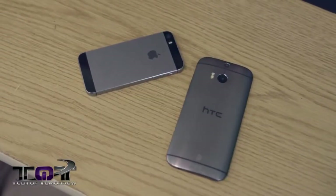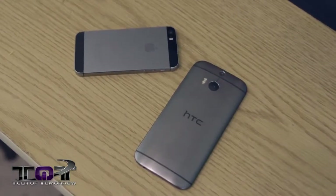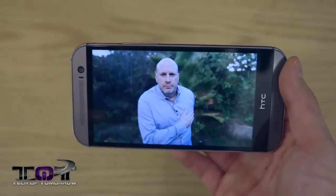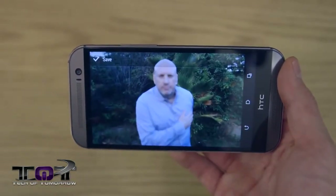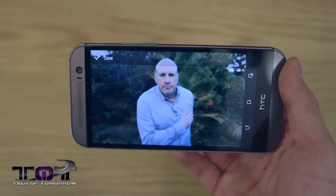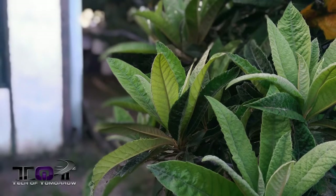Here's a perk that the HTC One M8 has over the Apple iPhone 5s: their new Duo Camera technology. It features two 4 ultra-pixel cameras — it takes two separate shots, one of the foreground and one of the background, then mixes them together. You can have the background be very clear with the foreground blurry, or reverse that. Clarity can be a little iffy but it's a really cool feature with a lot of different uses.